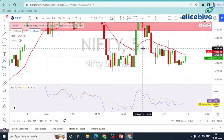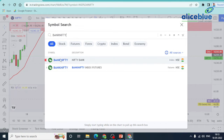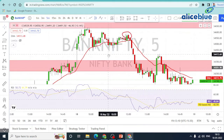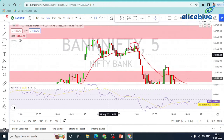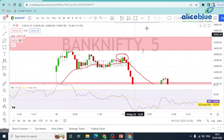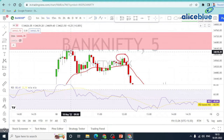Overall, Nifty is giving a good opportunity and Bank Nifty is giving a good opportunity. The first opportunity is here. Here is a 3-candle rejection. At that same time, Nifty is also showing rejection.